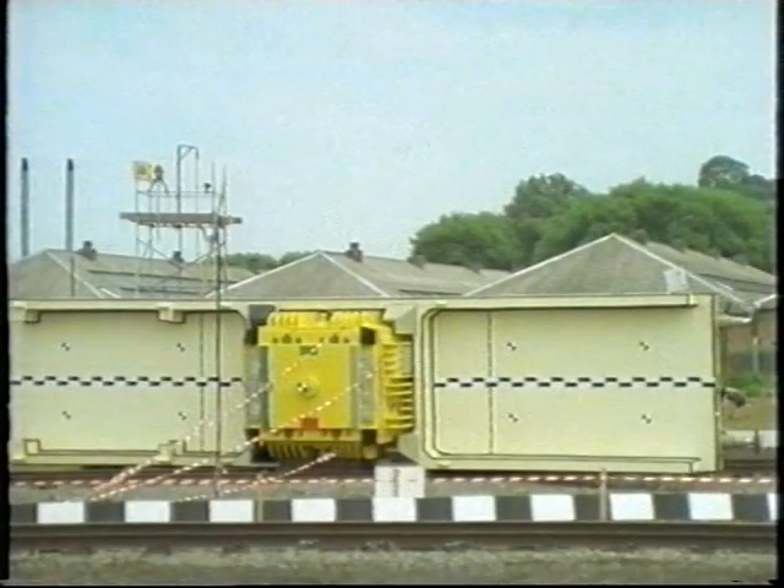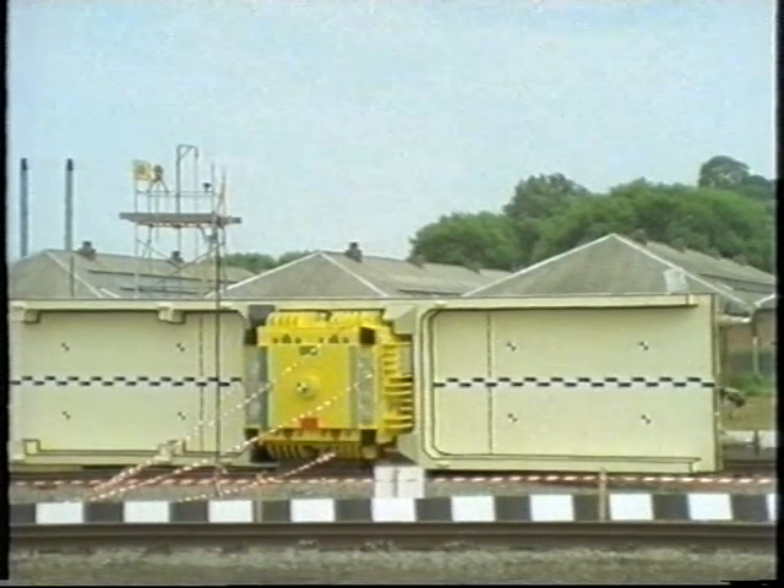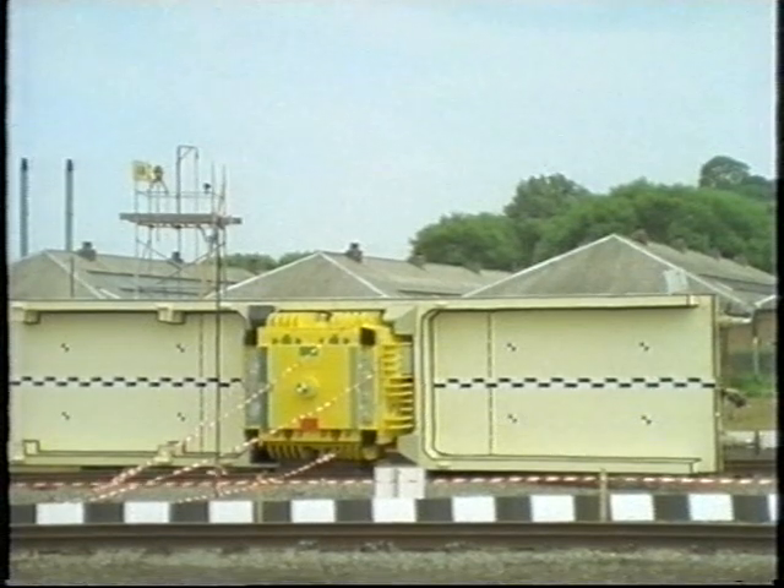This was then derailed and turned on its side on a stretch of British Rail test track at Old Dorby in Leicestershire, as if it were a real accident.